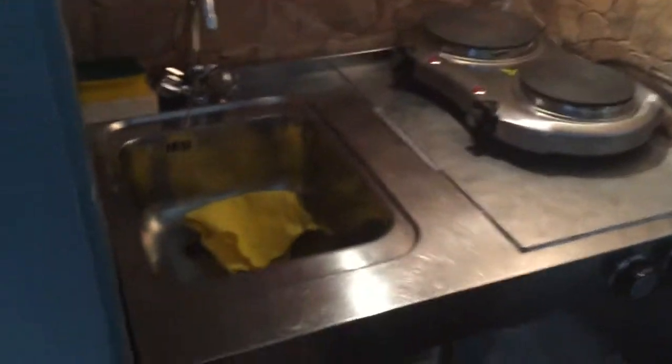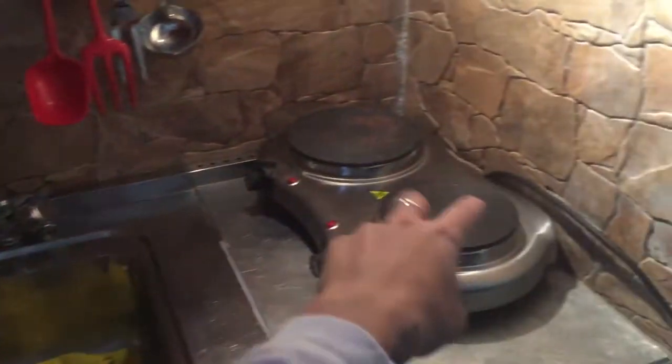You can see the chairs, and there are shelves with everything you need for breakfast — dishes, cups, mugs. You've also got the TV right here along with the Wi-Fi.